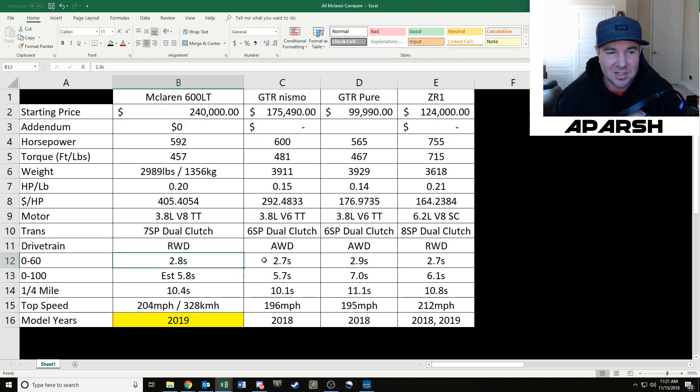Zero to 60 is pretty similar across these cars. The GTR Nismo reports a 2.7 second 0-60, the 600LT is speculated at 2.8. The 0-100 for the Nismo is 5.7 seconds and the 600LT is supposedly 5.8, while the Pure is 6.1 seconds. Quarter-mile times are all around the tens, with the Nismo doing the best at 10.1. Top speeds are all similar — the ZR1 has the highest at 212 mph, varying from 195 on the Pure to 212 on the ZR1. Most of these are newer model years; the Nismo got a facelift in 2017.